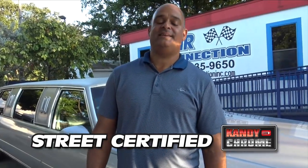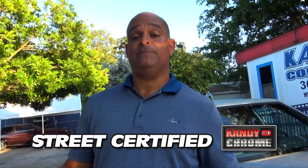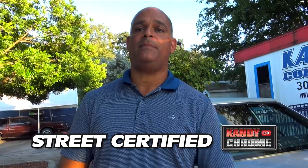This is Tony from Car Connection. Thanks for visiting. If you guys have any questions, drop them in the comments below. Just scroll down and put your questions in the comments and we'll get back to you — either I'll get back to you or Candy on Chrome will get back to you. Somebody will get you pricing, shipping, whatever you want. Comment on the video and leave us a comment — it helps us in the future.